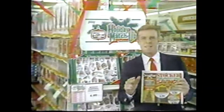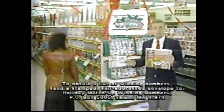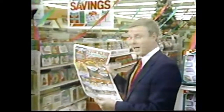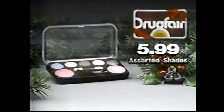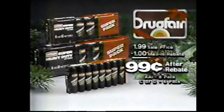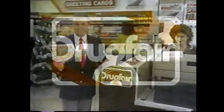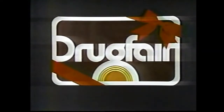Holiday Match-Up is back at Drug Fair. Match any lucky number in this week's circular to the numbers posted in our store and win one of thousands of prizes, like an Alaskan cruise for two. Check our circular for holiday match-up specials like these: Flame Glow Color Dome kit for eyes and cheeks, $5.99; Ever-Ready Super Heavy Duty batteries, $0.99 after mail-in rebate; Mr. Coffee International Design coffee maker, $19.99 after mail-in rebate. Save at Drug Fair today — you're always a winner at Drug Fair.